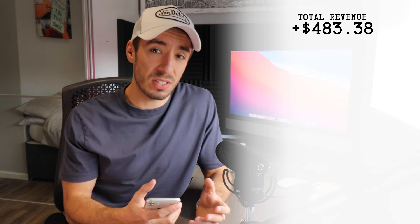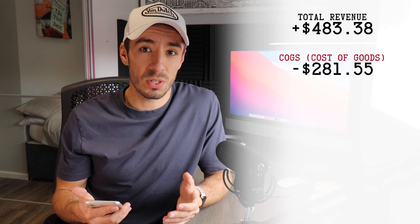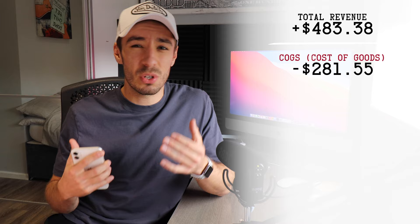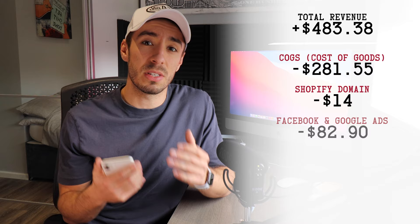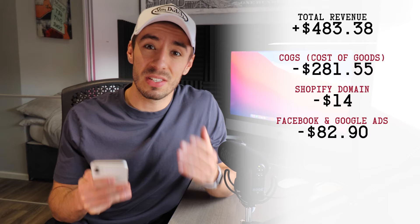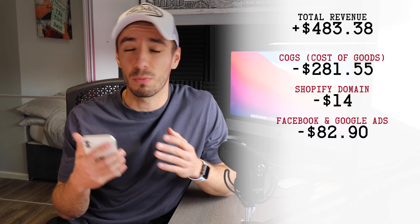Our total revenue was $483.38. We had to fulfill these orders through Printful, which cost us a total of $281.55. The next costs to factor in are the domain and marketing, which took up the bulk of the $100 budget. We spent $14 on the Shopify domain, and a further $82.90 on marketing through Google and Facebook ads, bringing our total spend to $96.90 out of the $100 budget. There was also a small payment processing fee taken by Shopify, which cost us a total of $12.57.